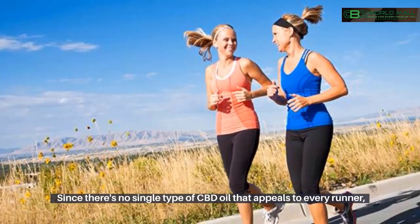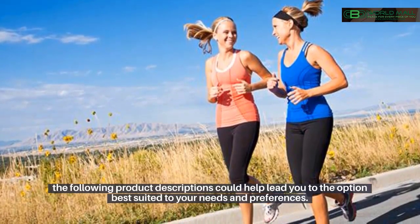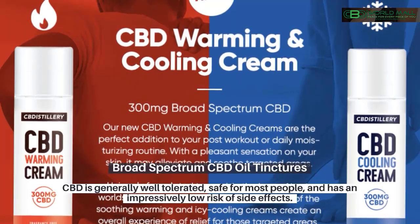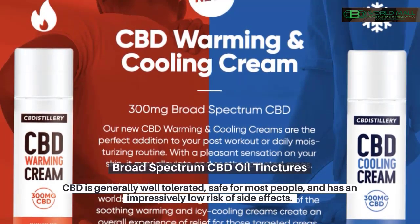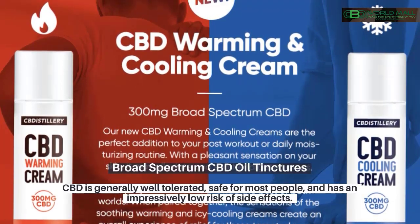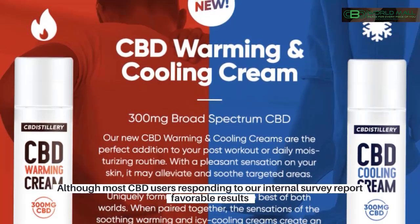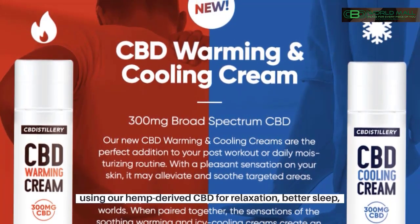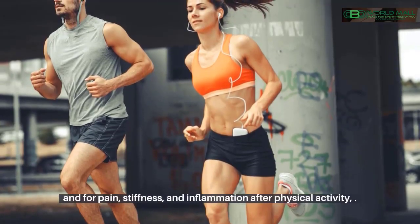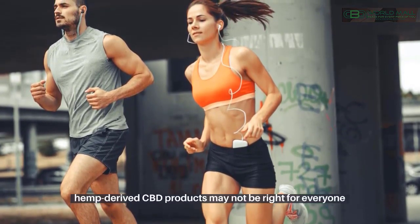Since there's no single type of CBD oil that appeals to every runner, the following product descriptions could help lead you to the option best suited to your needs and preferences. Broad-spectrum CBD oil tinctures — CBD is generally well-tolerated, safe for most people, and has an impressively low risk of side effects. Although most CBD users responding to our internal survey report favorable results using hemp-derived CBD for relaxation, better sleep, and for pain, stiffness, and inflammation after physical activity, hemp-derived CBD products may not be right for everyone.